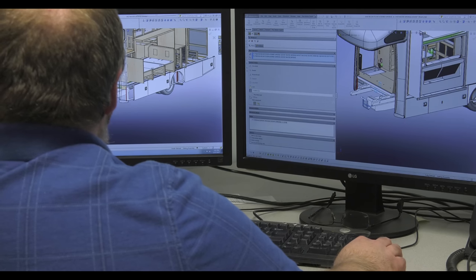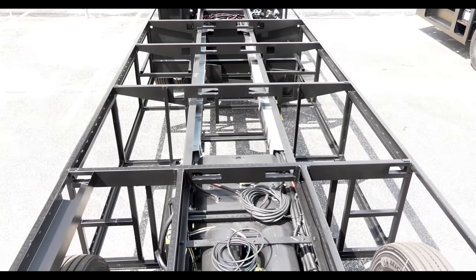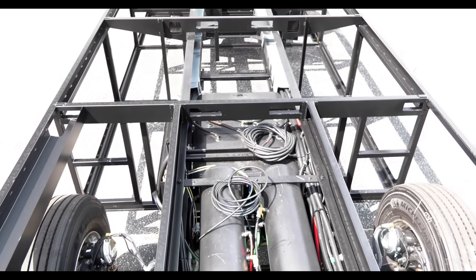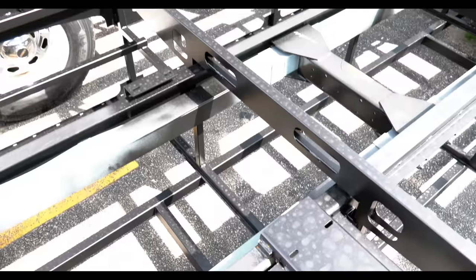Our engineers work diligently to design every motorhome structure with the best weight distribution possible, from the front axle to the rear axle, driver side to passenger side. That's why we use horizontal steel trusses that support the weight.